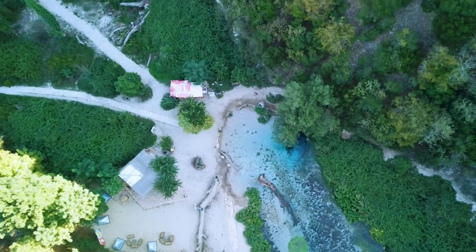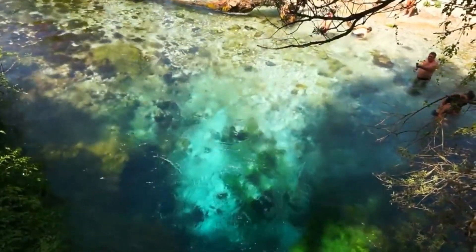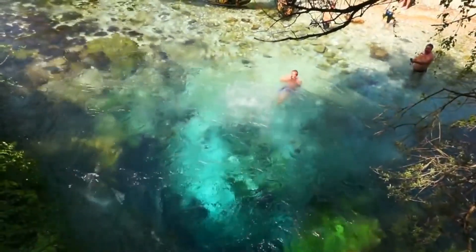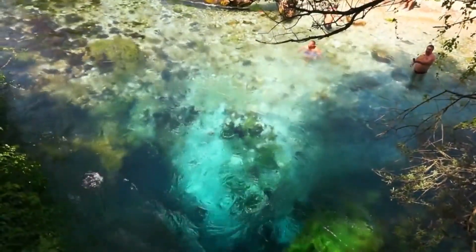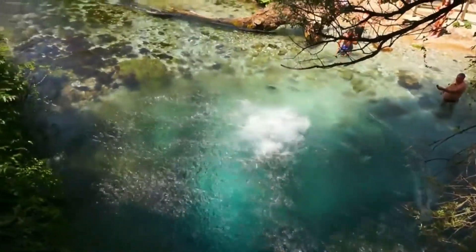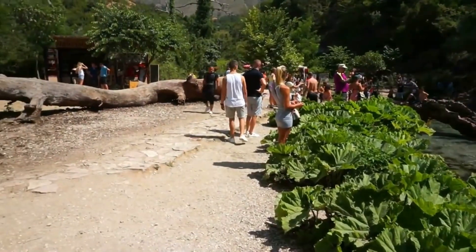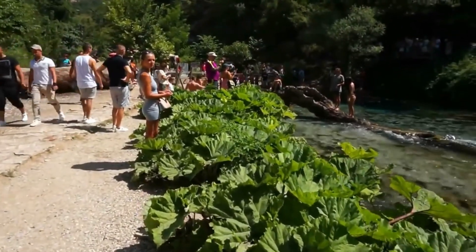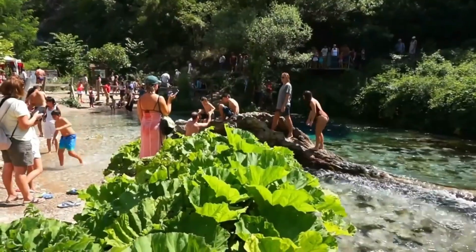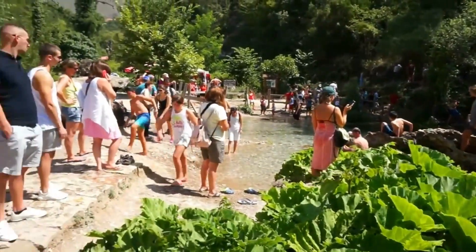The water at the Blue Eye is incredibly clear, and visitors can see to the bottom of the spring, which is up to 50 meters deep. The water is also quite cold, which makes it perfect for a refreshing swim on a hot summer day. Visitors can jump into the water from a small platform and enjoy a swim in the crystal-clear water. In addition to swimming and walking, visitors can also take a tour of the area led by local guides, who can provide information about the history and geology of the Blue Eye. It's believed that the spring holds healing properties, yet remains a relatively hidden gem in Albania.